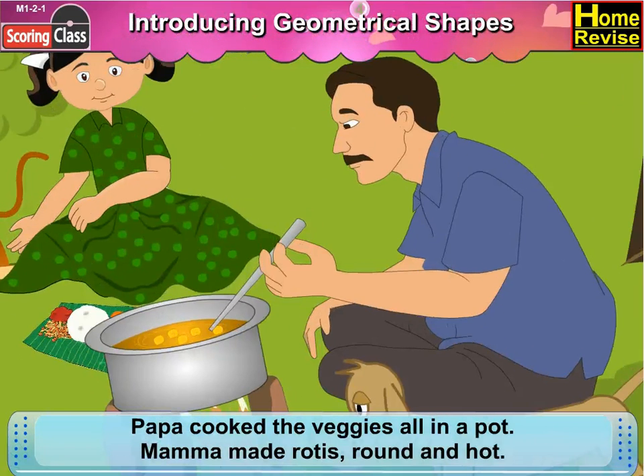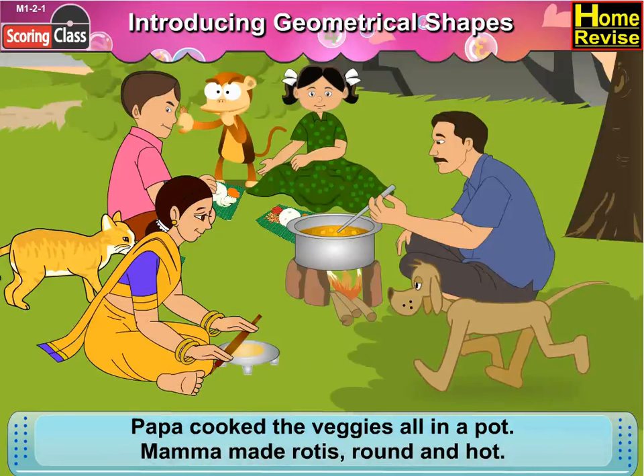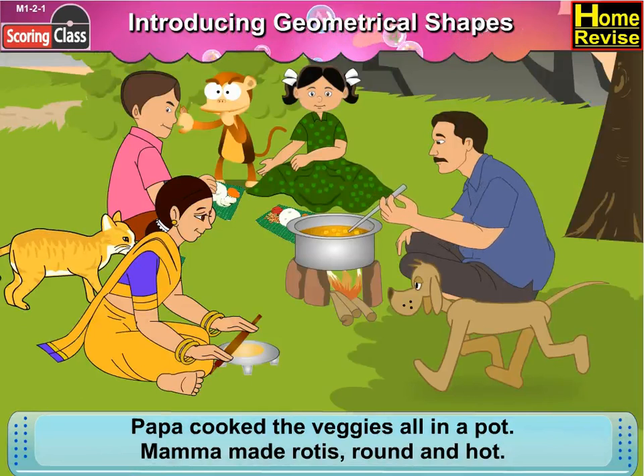Papa cooked the veggies all in a pot, mama made rotis round and hot — a lot, a lot, a lot!